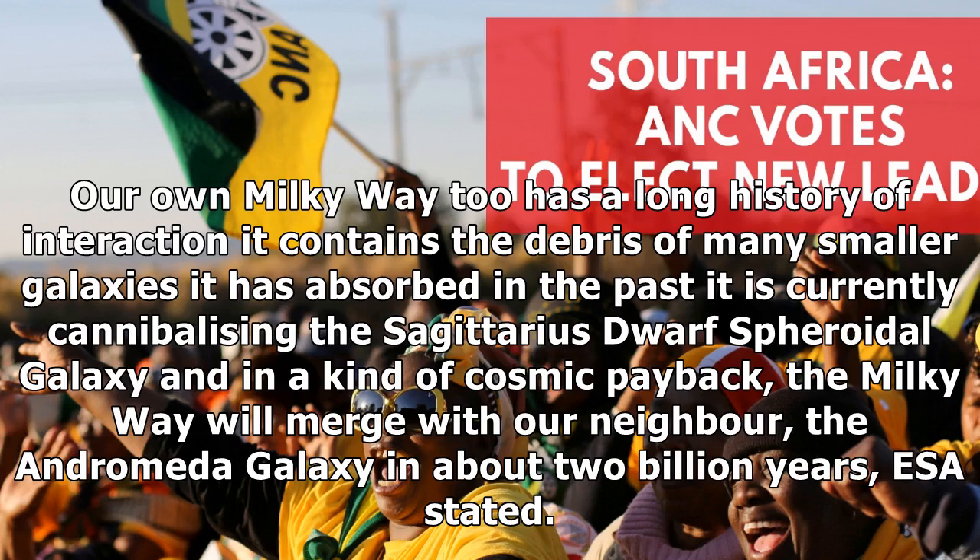Our own Milky Way too has a long history of interaction. It contains the debris of many smaller galaxies it has absorbed in the past. It is currently cannibalizing the Sagittarius dwarf's spheroidal galaxy. And in a kind of cosmic payback, the Milky Way will merge with our neighbor, the Andromeda galaxy, in about 2 billion years, ESA stated.